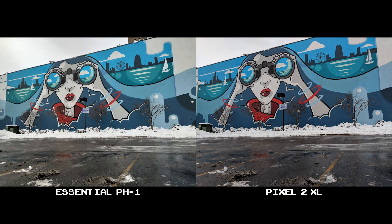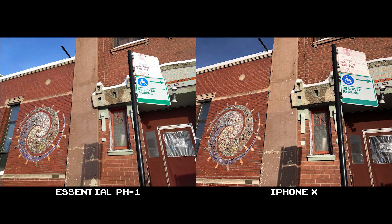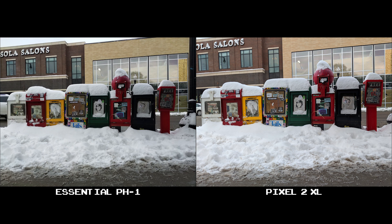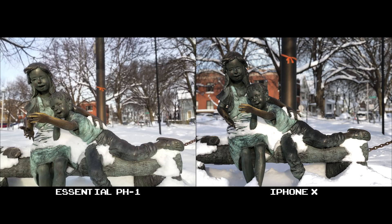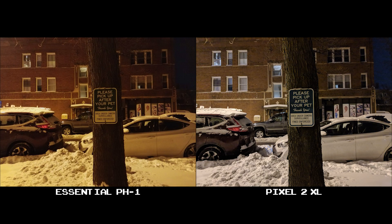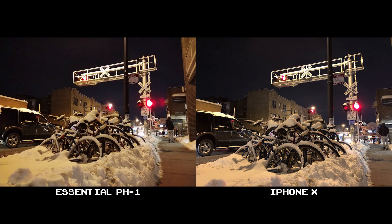At $500, the Essential can manage to take some pretty good shots, especially when compared to a Pixel 2 XL that costs $350 more, or an iPhone X that's double the price at $1,000. I hope this isn't the end of Essential's camera updates — I'm sure it isn't — as it's always nice to own a phone and have a company continuously improve on its device. Even though it's not the best camera on the market, it produces some excellent results at its price point.